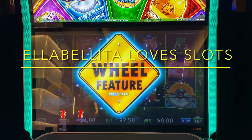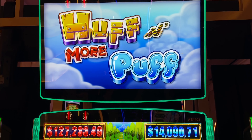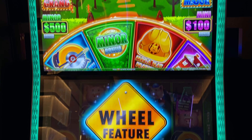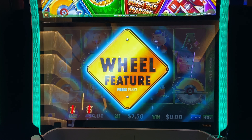Hey everyone, Elebanita Loves Slots. We're here in the High Limit Room at Yaamava playing Huff and More Puff. We just figured the bonus on ten-cent denomination, $7.50 back. Let's see how we do.